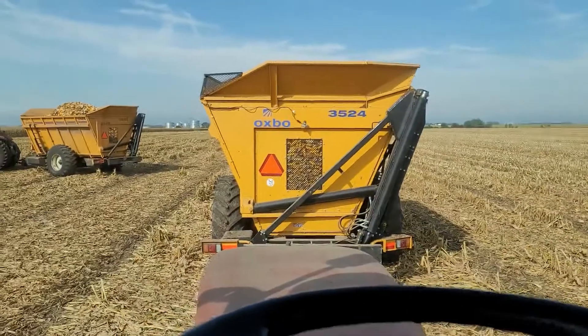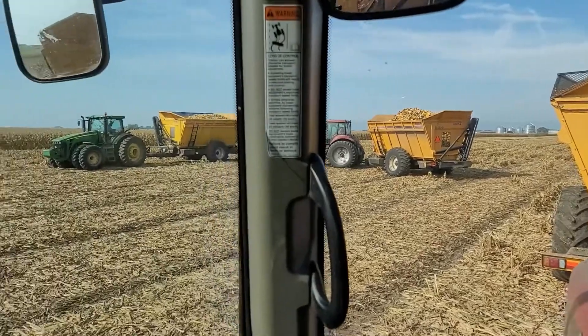As you can tell, I am back in the tractor and once again we're waiting on trucks to come to the field.